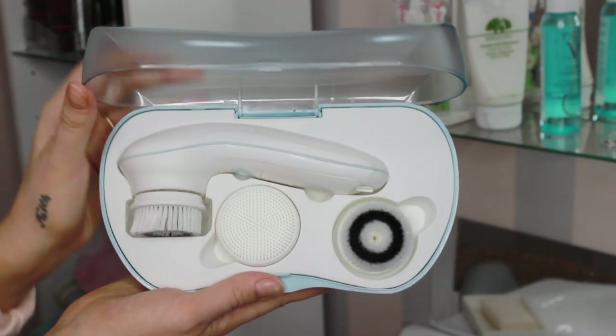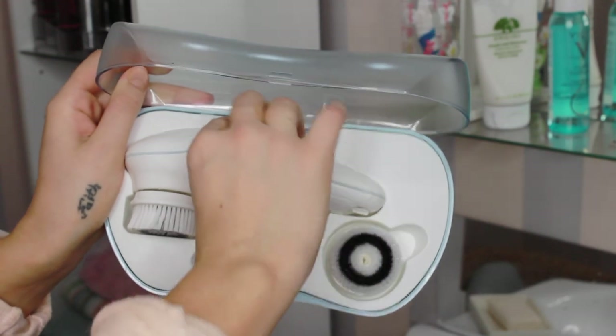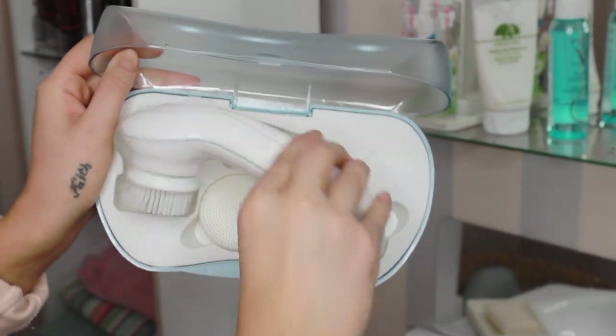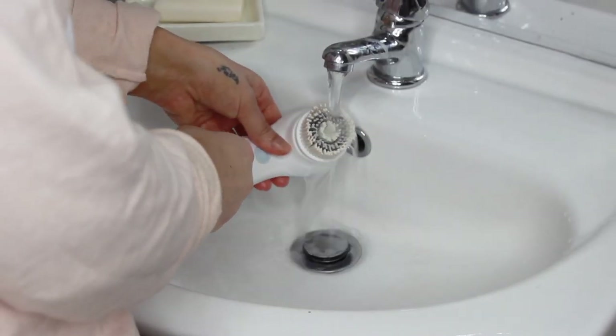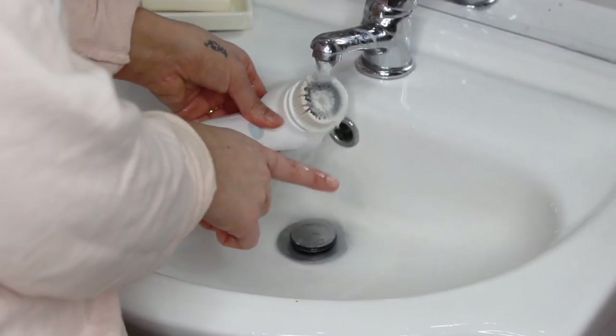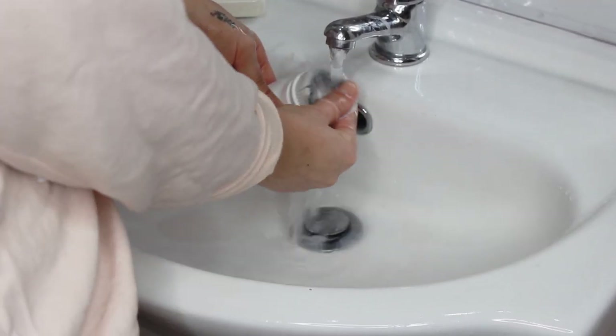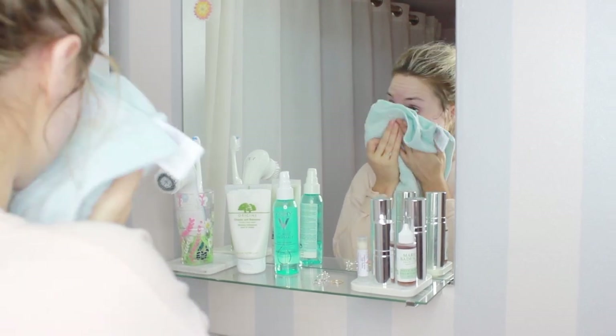That is an amazing deal. A bunch of you have been asking me for my code since I've been raving about this, so take advantage of it while you can because I highly recommend this brush. Even though I pre-cleansed, this brush just gets the rest of that dirt, gunk, and makeup off your face.